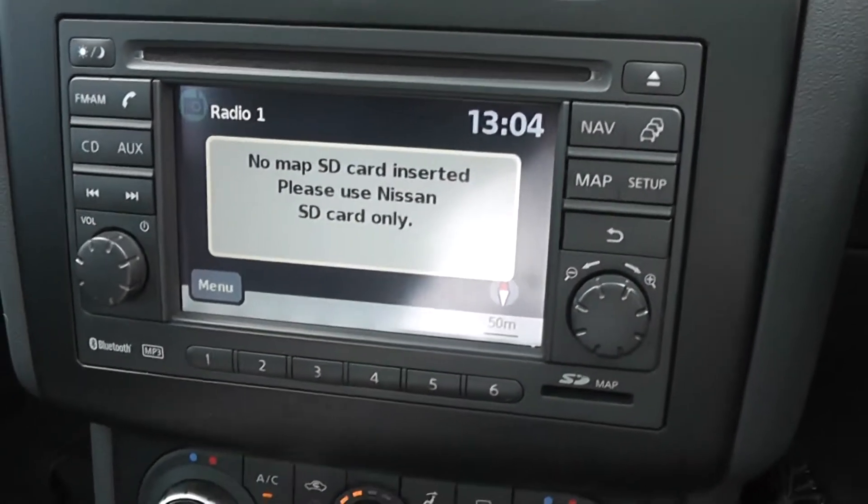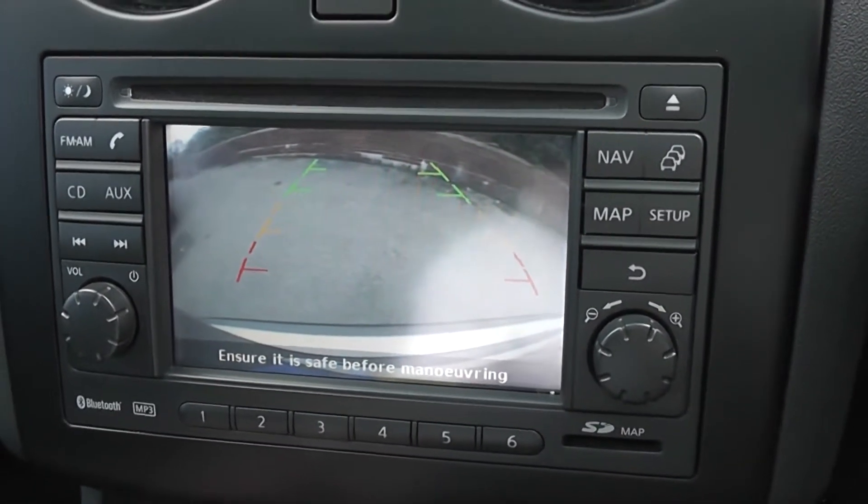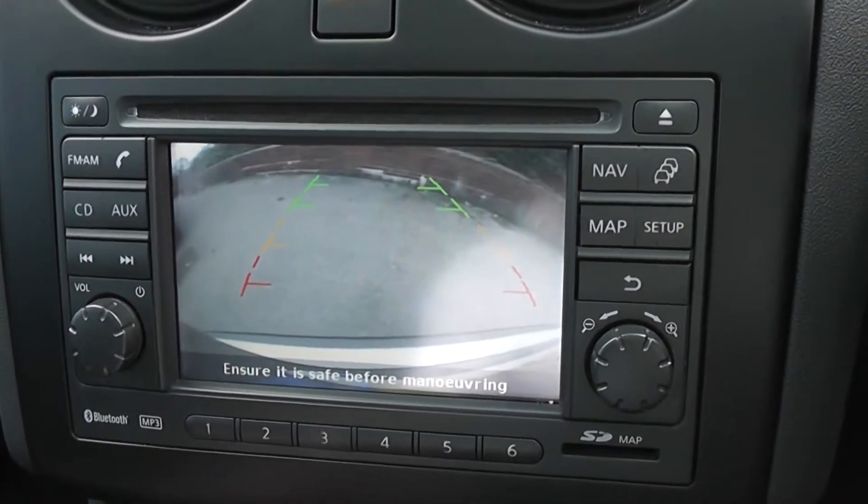Popping it into reverse, you can see the view from the rear view camera — a nice clear colour screen to help you with reverse parking.